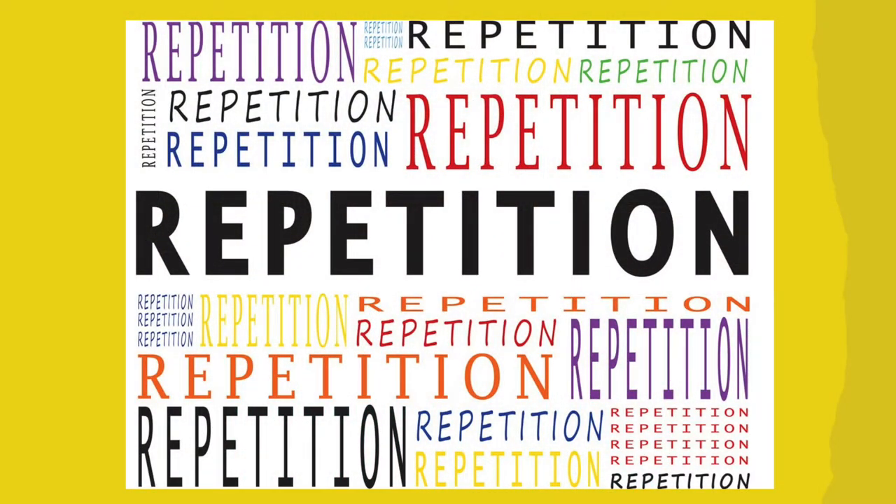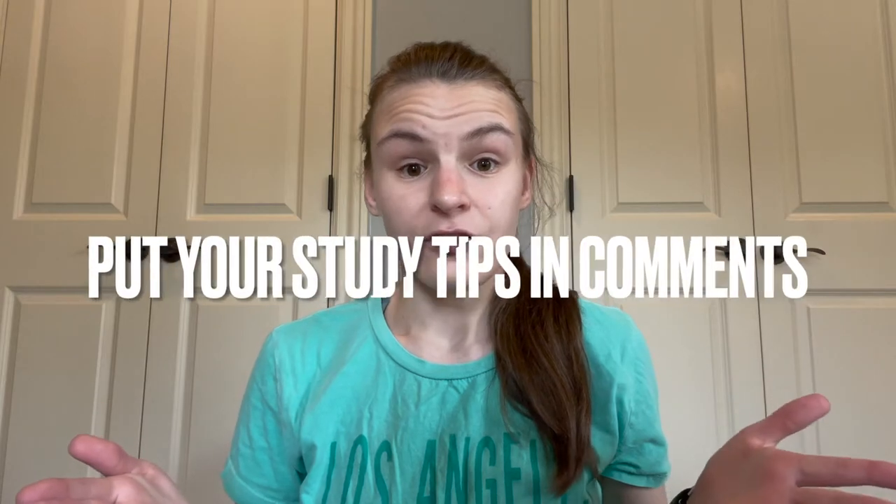For studying, repetition is key. For every single subject, you really just need to repeat the information over and over again so that you can really grasp, understand, or memorize it. Make sure you repeat and go through all the PowerPoints over and over again. Whatever study method you're doing, just keep doing it until you get it. Quiz each other, quiz yourself so you can see your progress, but find what works for you. This is just the way I studied — put other tips in the comments below.